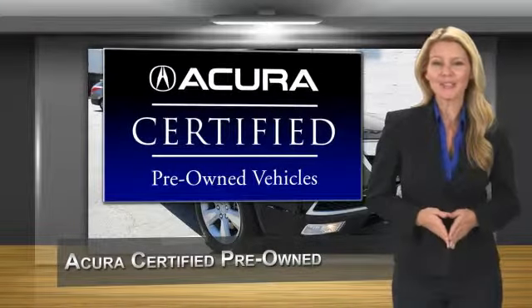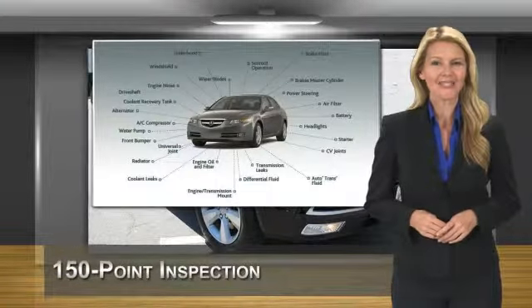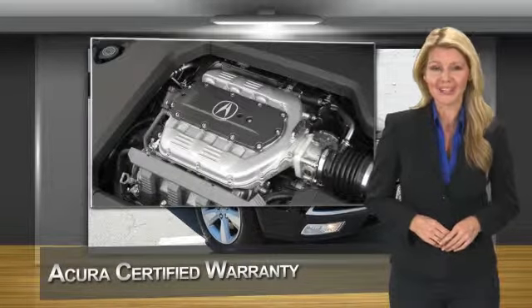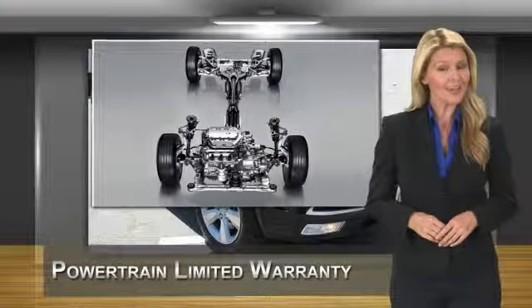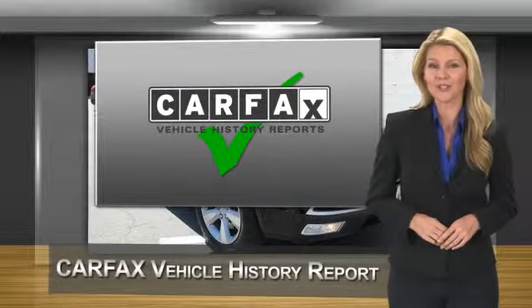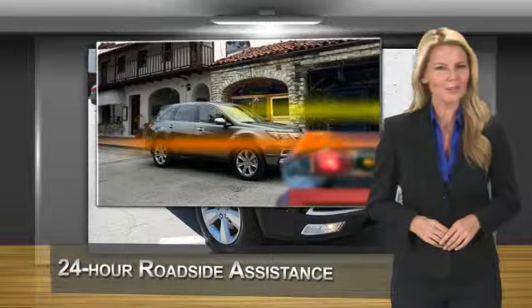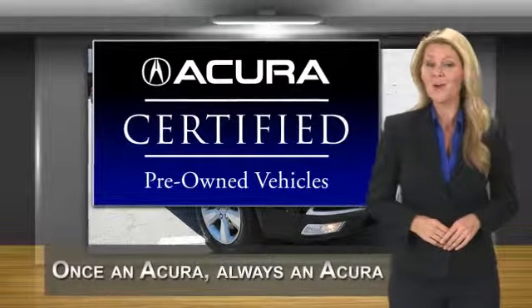When purchasing an Acura-certified pre-owned vehicle, you can expect the same uncompromising standards of a brand new Acura. The Acura dealership technicians ensure that every vehicle upholds the luxury and sophistication of the Acura name. Acura-certified pre-owned — once an Acura, always an Acura.